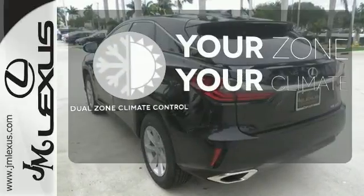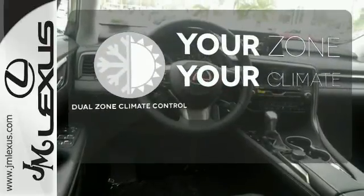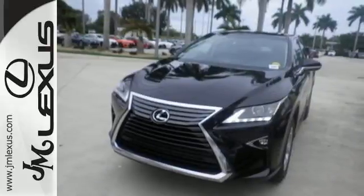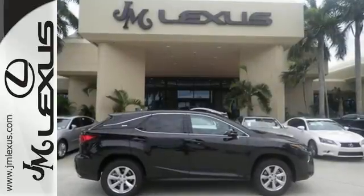It's too hot. It's too cold. Not anymore with the Dual Zone Climate Control. The bold, aggressive look screams for adventure. Are you ready to answer the call?